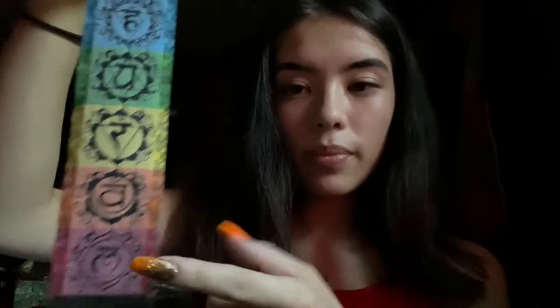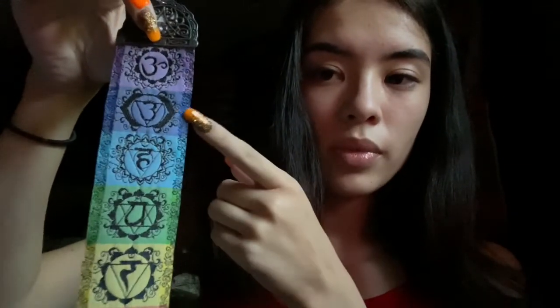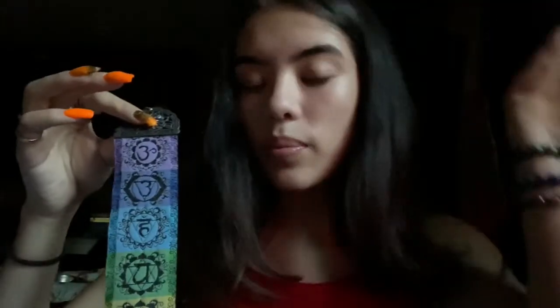Today you'll see chakras used a lot in yoga, in meditation, and of course in energy healing like crystals. Just to go over them: this is the root chakra, the sacral chakra, the solar plexus chakra, the heart chakra, the throat chakra, the third eye chakra, and the crown chakra. It's pretty self-explanatory what they connect to - the root chakra grounds you to the earth, heart is connected to your heart and love, throat is about communication, and the crown chakra connects you to the divine.